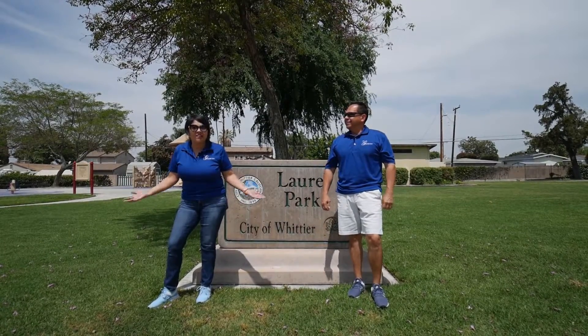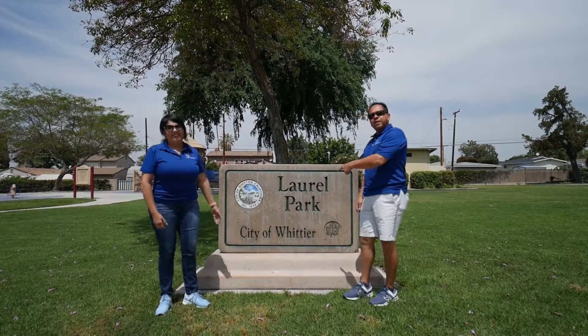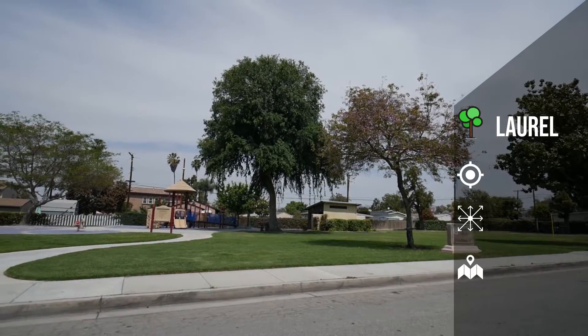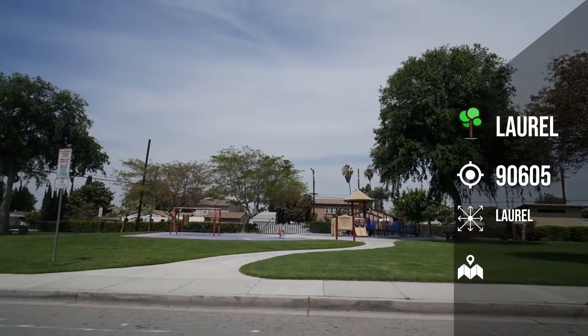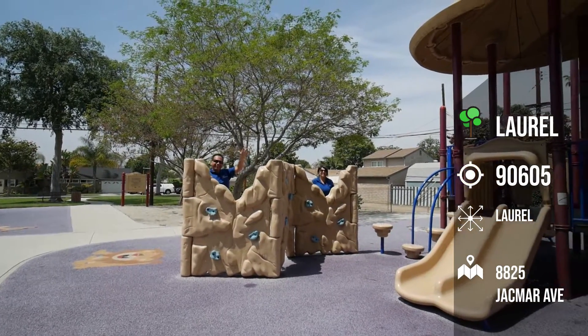Today is our ninth stop at Laurel Park. Relatively a small park located within a residential neighborhood on the corner of Jackmar Avenue and Cornell Street.